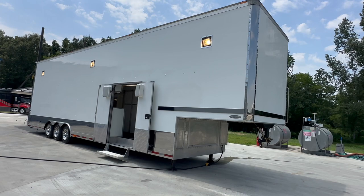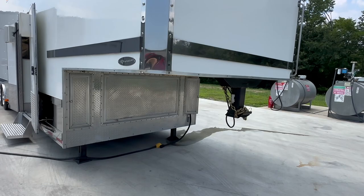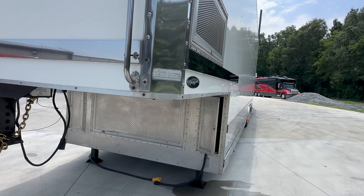It is 41-foot overall — consider it a 40-foot trailer, 40-foot on the inside, but 41 overall. It is currently set up with a gooseneck hitch, but we do have the fifth wheel pins in stock. If you have a fifth wheel setup on your truck, we can accommodate.